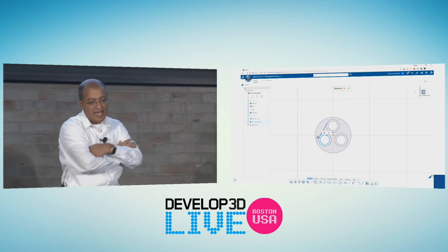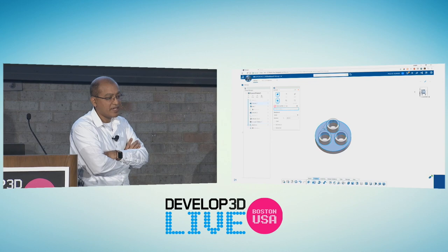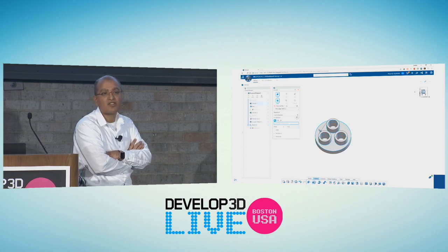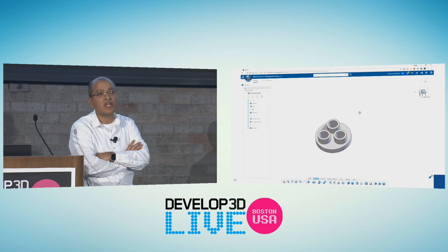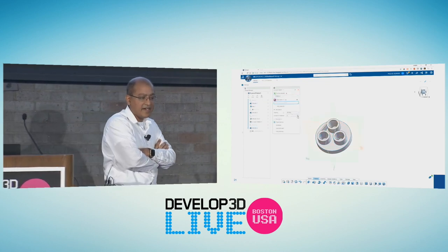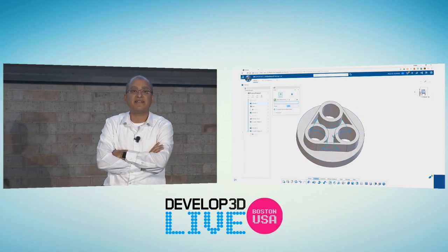You can draw a line and put concentric mates — the UI just comes up and helps you through it. Do a very simple extrude, change it from blind to up to geometry. If you're a SOLIDWORKS user, this is natural to you — it works exactly like SOLIDWORKS. You select the base, change the dimensions. And this is all working off a cloud server somewhere in California.